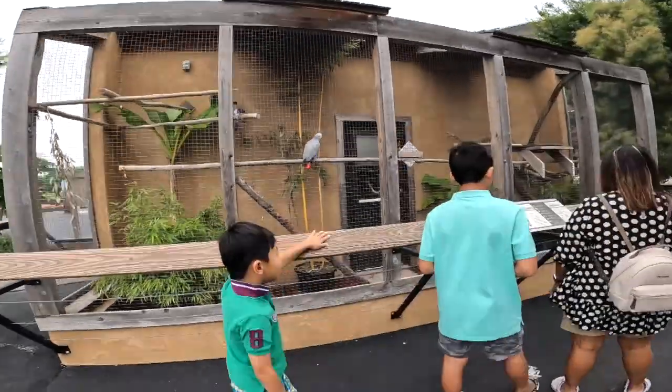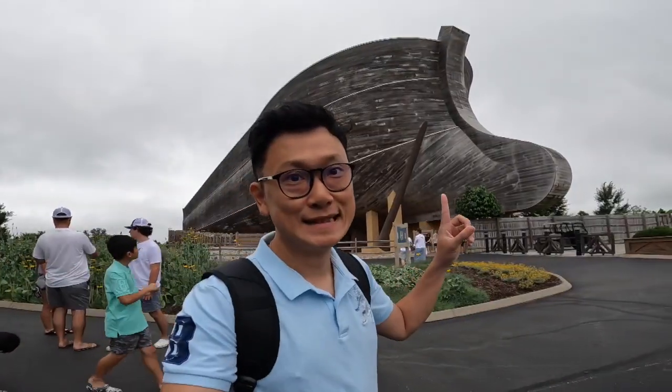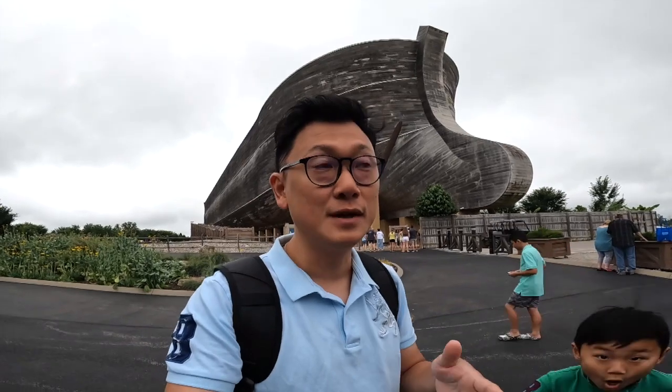Gray parrot — this is a gray parrot. Amazing! Alright guys, if you are wondering about Ark's Encounter, this is Noah's Ark — a full-size Noah's Ark built by the dimensions given by the Bible.